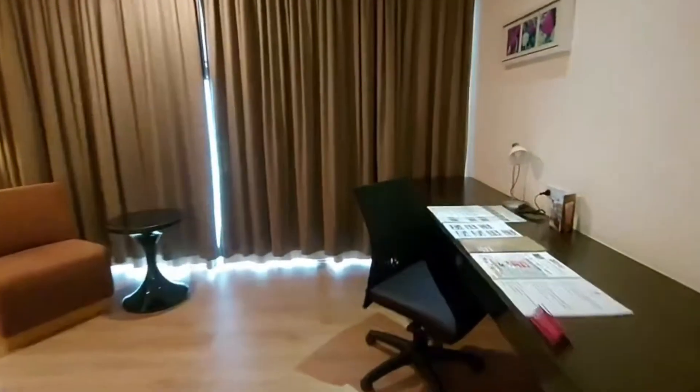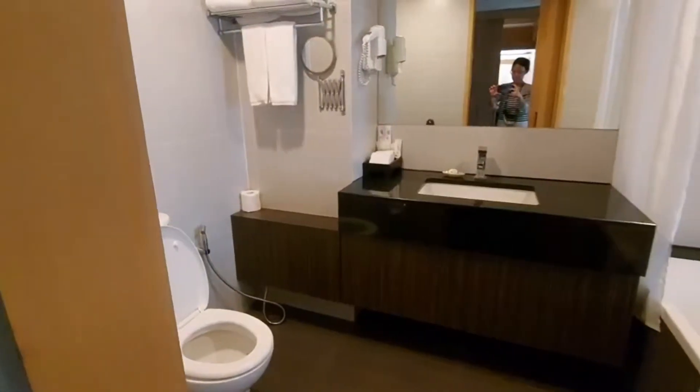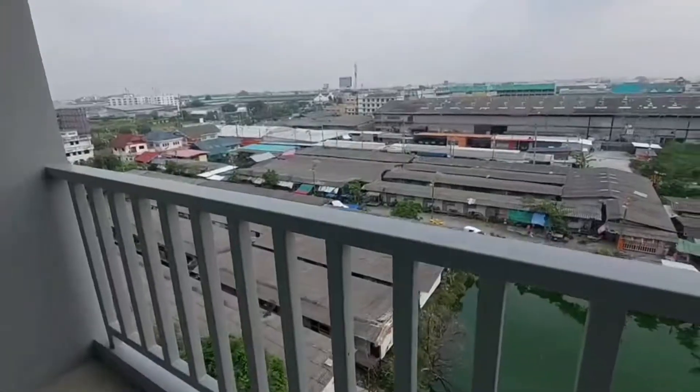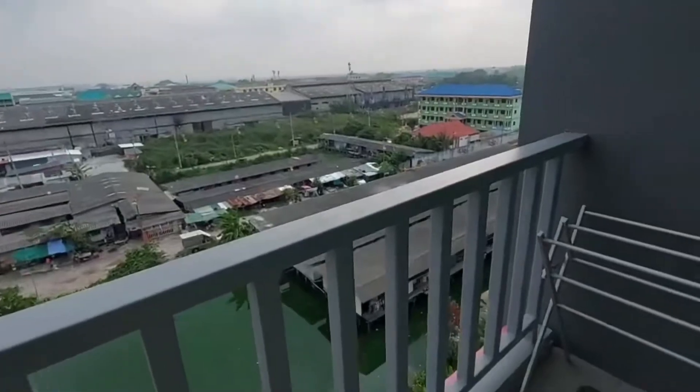This is the atmosphere of my room. I think the room is pretty big and the bed is comfortable. The toilet is good — they have a shower and a bathtub. They also have a balcony, and this is the view outside.